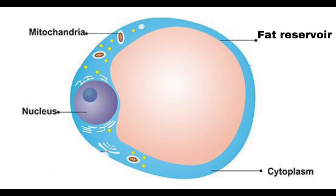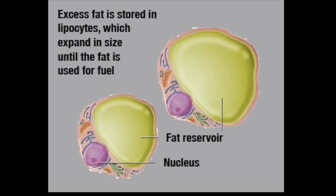I'll show you a diagram of what the stubborn fat is. This is the fat cell. A typical fat cell has a nucleus, mitochondria, cytoplasm and a fat reservoir. On the basis of weight gain and weight loss, the size of the fat reservoir will change. If you're gaining weight it will increase, and if you're losing weight the size of the fat reservoir will decrease.